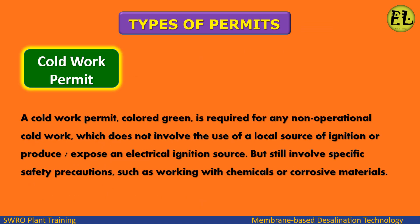The Work Permit System also confirms that it is safe to do the job. Types of Permits: Cold Work Permit — colored green — is required for any non-operational cold work which does not involve the use of a local source of ignition or produce or expose an electrical ignition source, but still involves specific safety precautions such as working with chemicals or corrosive materials.